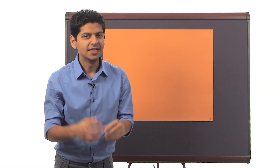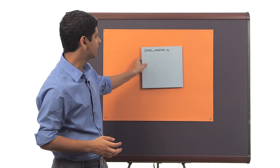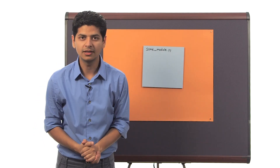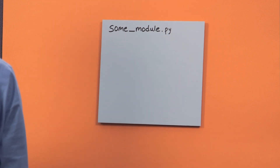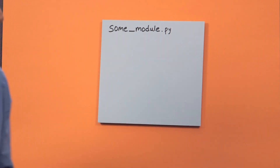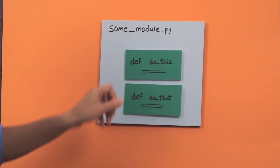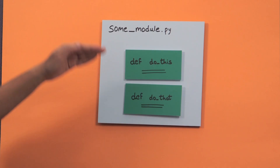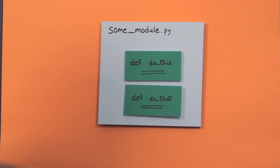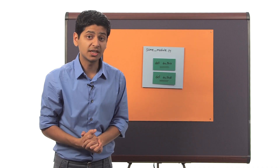Thus far, what we've been doing is writing a lot of functions. We generally start by creating an empty Python file — let's call it sumModule.py in this case — and then we add functions to it, like 'do this' and another function, 'do that'. Essentially, we are writing code one line at a time, almost like a recipe. And that technique has been working for us thus far.